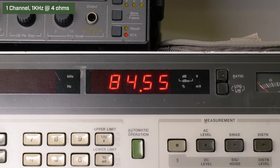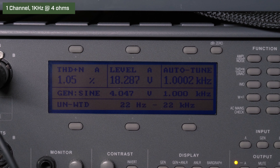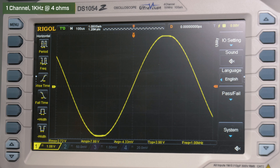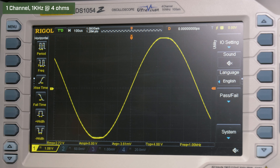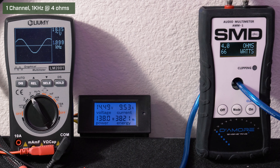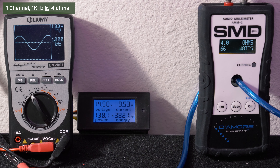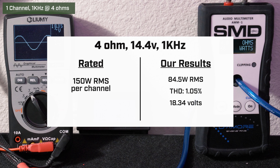Next we went to 1 kHz. Our HP picked up 84.5 watts RMS with 1.05% distortion and 18.28 volts. Our AMM1 read 66 watts RMS; we got 18.34 volts on the Lumi and drew 9.53 amps of current.